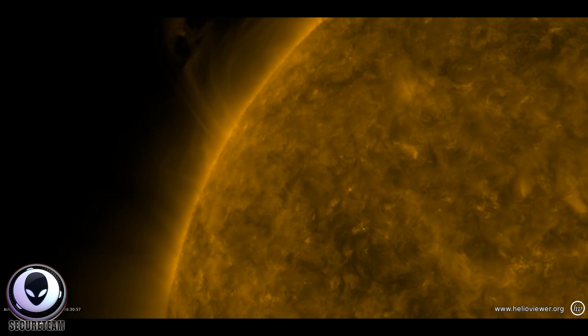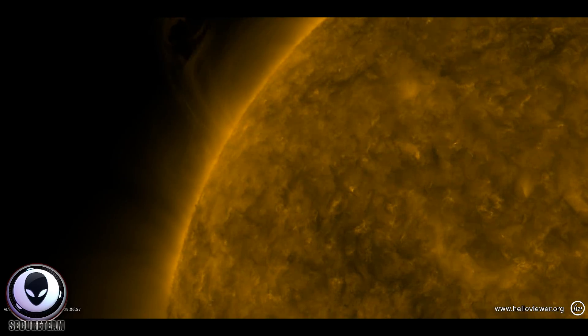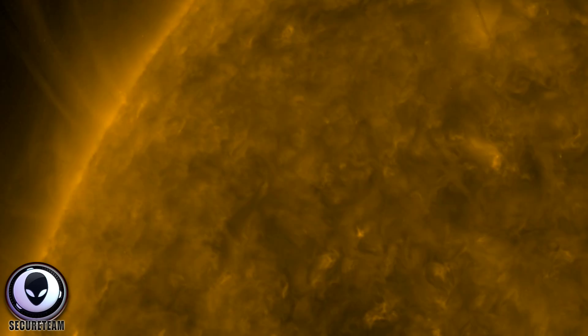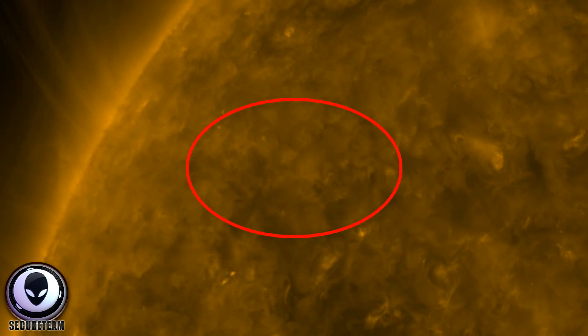Hey, what's up guys, Tylee here with SecureTeam. Now I wanted to talk about a couple of things today. The first of which is a new piece of SOHO footage, basically capturing something...